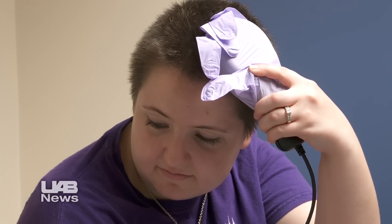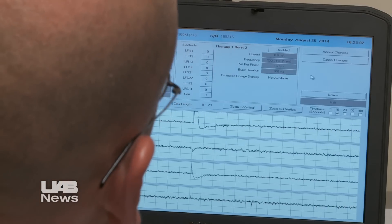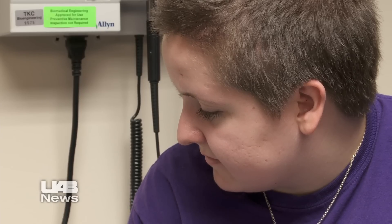With the wave of a wand, Sarah Connor and her UAB doctors know what's going on in her brain. Sarah, 24, has suffered from seizures for 10 years.